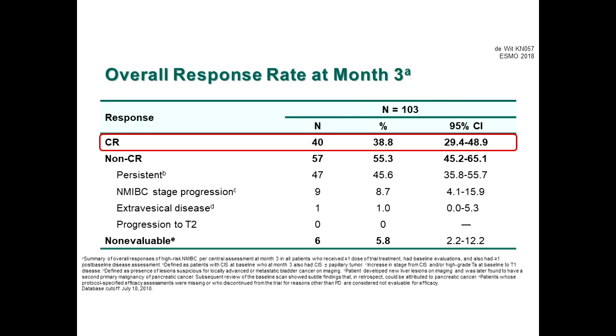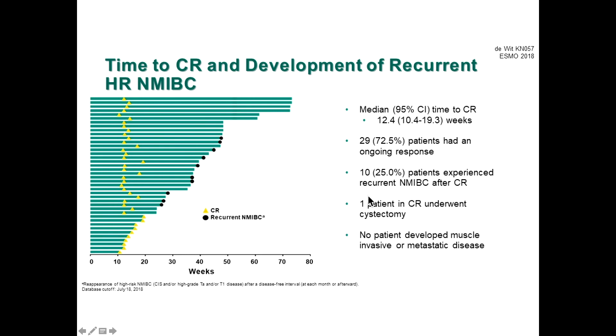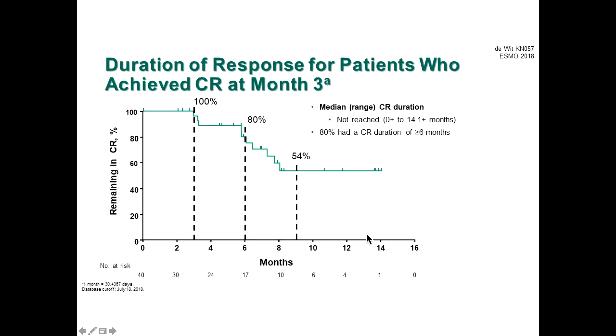The impressive results showed a complete response rate of nearly 40% of patients. No patient progressed to T2 disease; stage progression was 8.7%. About three-quarters of responding patients have ongoing response, and about a quarter recurred after complete response — one patient subsequently underwent cystectomy. The Kaplan-Meier curve shows a median duration of response at three months; the overall median duration has not been reached, with 80% of patients maintaining a complete response for more than six months.